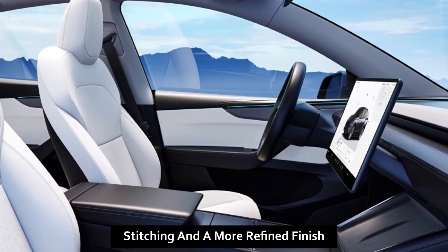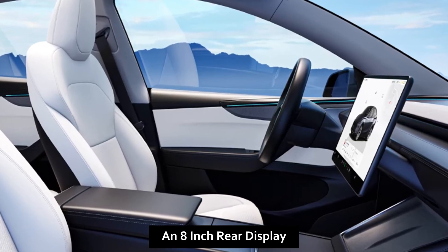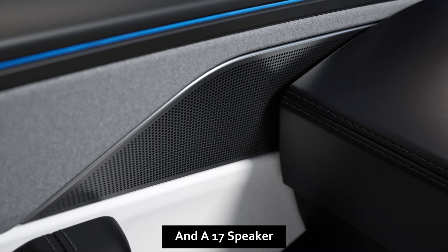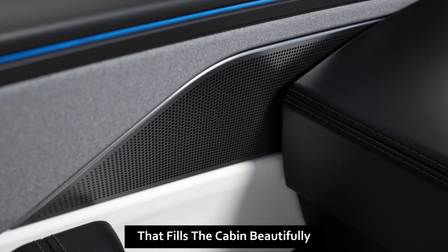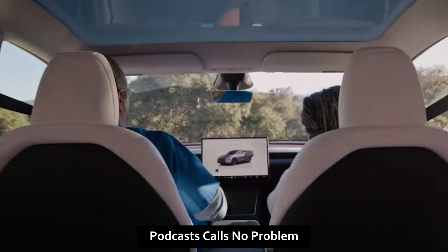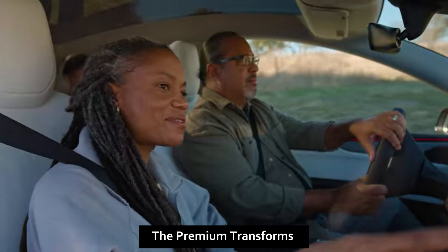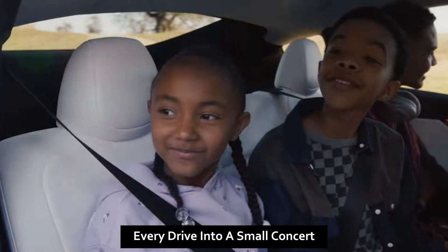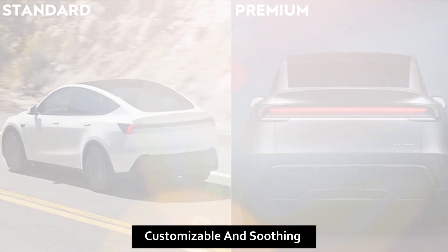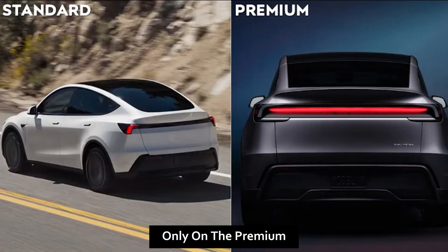The Premium also unlocks an 8-inch rear display — great for kids or long drives — and a 17-speaker premium audio system that fills the cabin beautifully. The Standard's sound is fine for podcasts and calls, but for music lovers the Premium transforms every drive into a small concert. There's also ambient lighting — subtle, customizable, and soothing at night — only on the Premium.